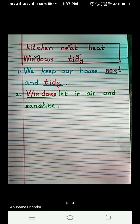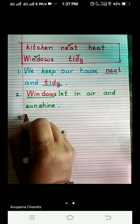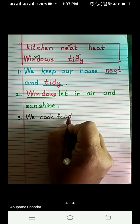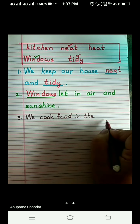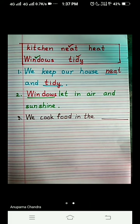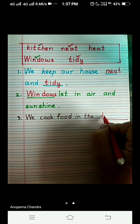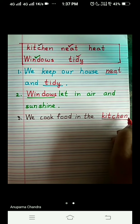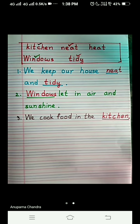Now we come to number three. The third sentence is: We cook food — F-O-O-D — in the dash. Where do we cook food? What is left in the help box? Kitchen and heat. So the correct answer will be kitchen. Put a tick mark and write it in the blank: K-I-T-C-H-E-N, kitchen. We cook food in the kitchen.